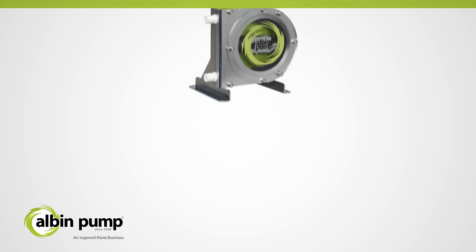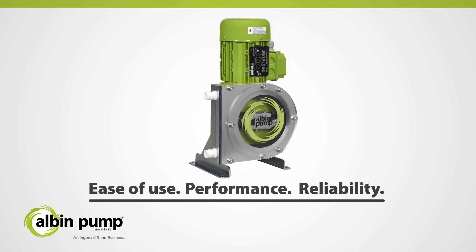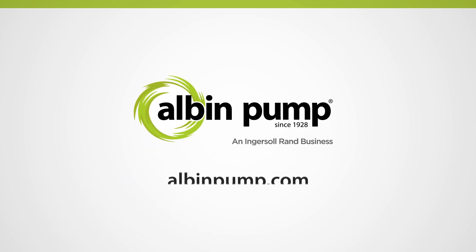The ALP Series sets the industry standard for ease of use, performance, and reliability. Since 1928, Albin Pump has manufactured peristaltic pumps for numerous industries. The ALP Series will continue to earn your trust for years to come. Contact your local distributor today to learn more.